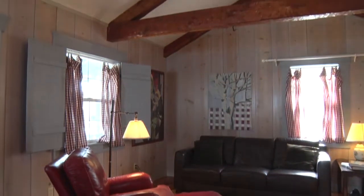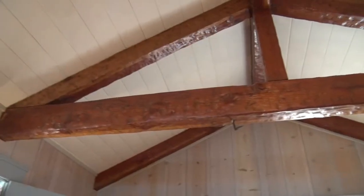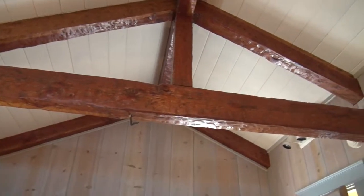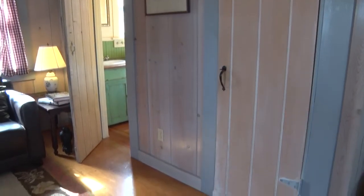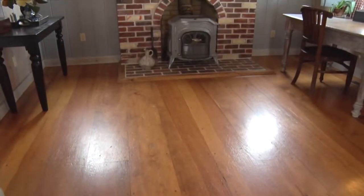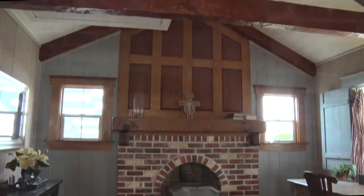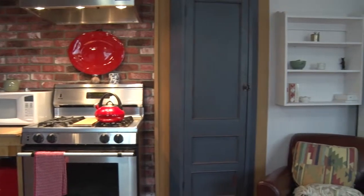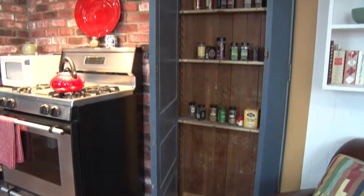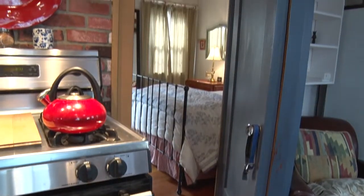The appeal of the period is preserved in the hand-hewn wood beams, the wide plank pine floors, and the brick fireplace. The same appeal is evident in the kitchen with its hidden door spice rack pantry, that is also accessed to one of the bedrooms.